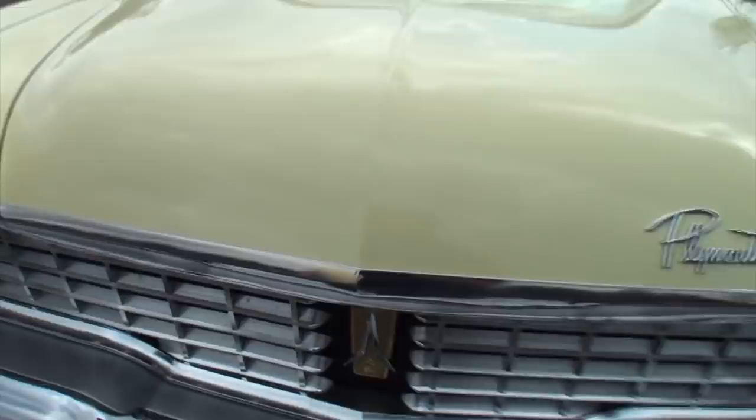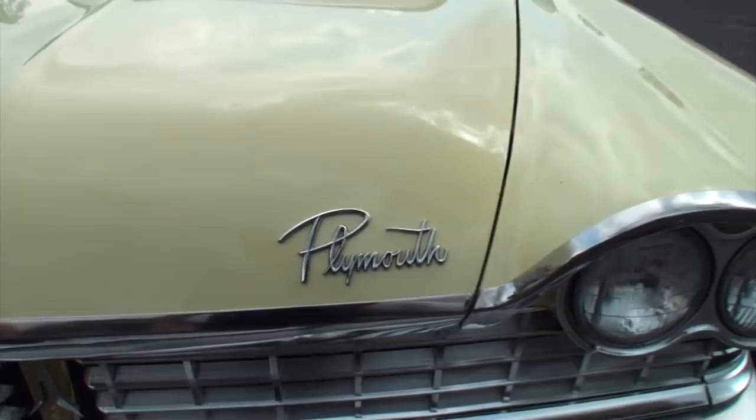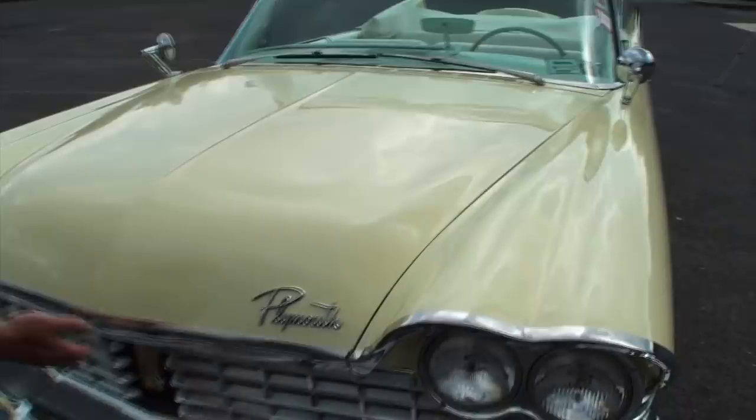Do people ever think it's Christine from the movie — like its twin sister? The yellow one — all the way home when it was all apart, every place we stopped they said, 'Oh, there's Christine!' Is that what they thought? Yeah! That's funny.